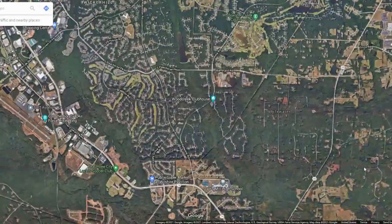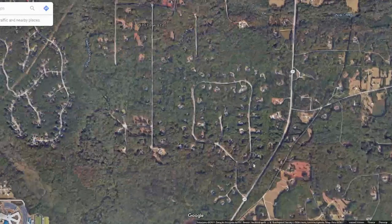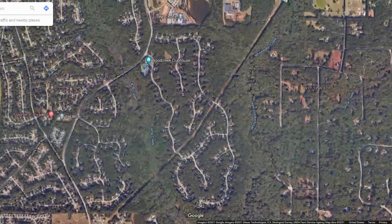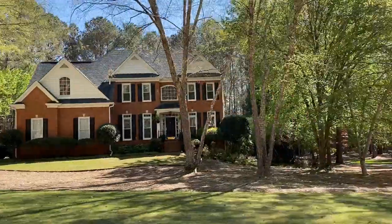Let's start with location. Although Wood Creek is in Fayetteville, it is very close to Peachtree City, and it is connected to the golf cart paths, so that makes it very convenient and desirable.